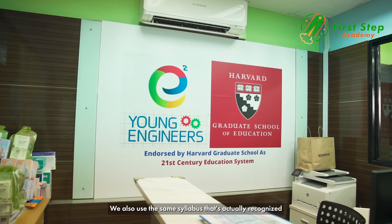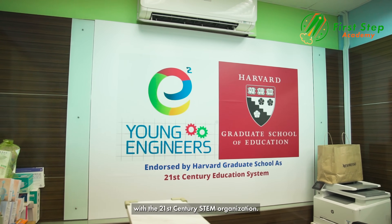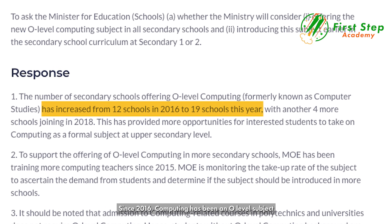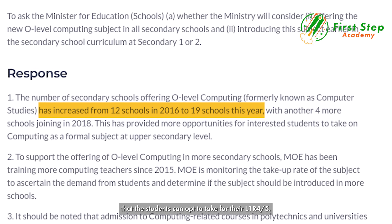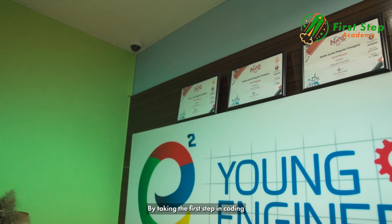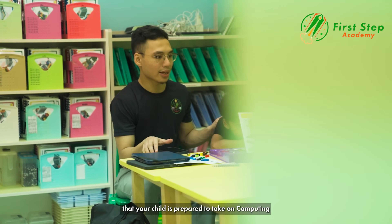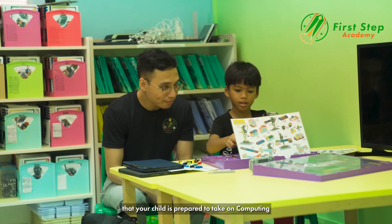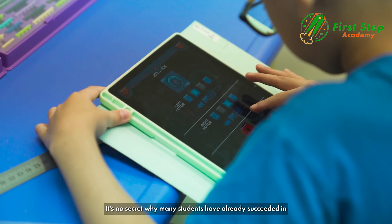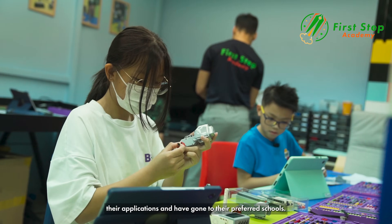We also use the same syllabus that is recognised by Harvard Graduate School as a partnership with their 21st century STEM organisation. Since 2016, computing has been an O-level subject that students can opt to take for their L1R4/5. By taking the first step in coding and robotics with FSA, you can be well assured that your child is prepared to take on computing well beyond the DSA application. It's no secret why many students have already succeeded in their applications and gone to their preferred schools.